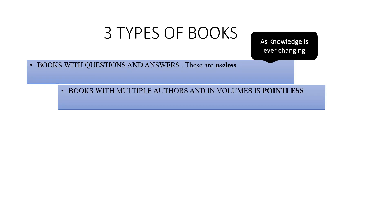Then you've got books with multiple authors — books with 100 authors and volumes. My point is, if you have to buy a two-volume or three-volume book, why not just read textbooks? It doesn't make sense reading volume books.